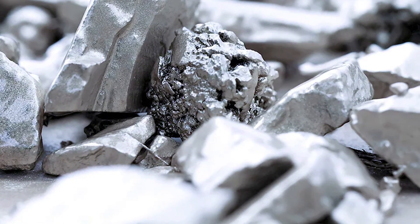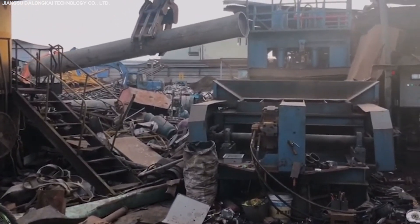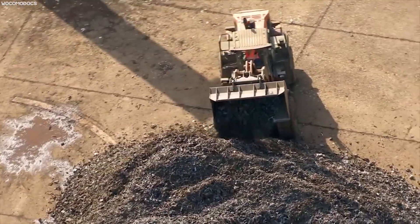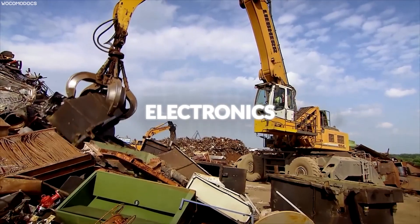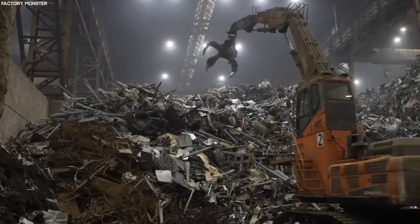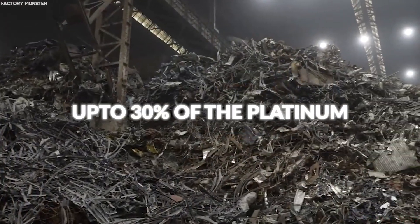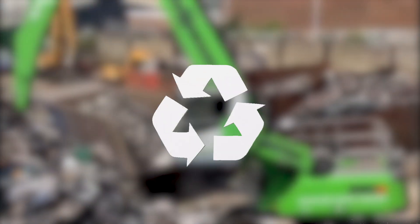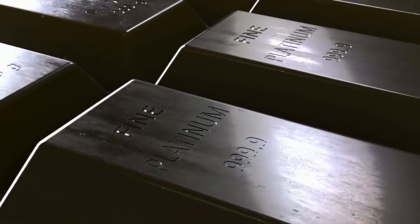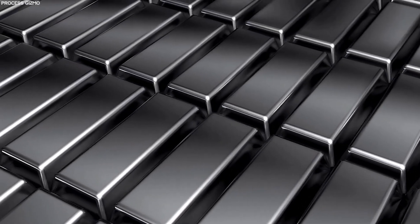Given its rarity and high value, recycling platinum has become not just a necessity but a lucrative business. The process of reclaiming this precious metal from spent automotive catalysts, electronic equipment, or industrial catalysts plays a critical role in sustaining its supply. Remarkably, it's estimated that up to 30% of the platinum used in manufacturing and consumer products is recovered through recycling, substantially reducing the demand for newly-mined platinum and ensuring a more sustainable approach to meeting global needs.